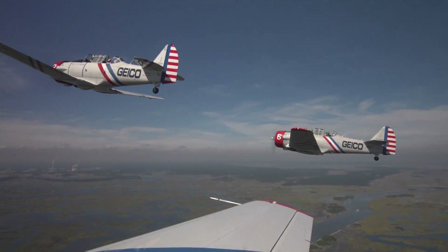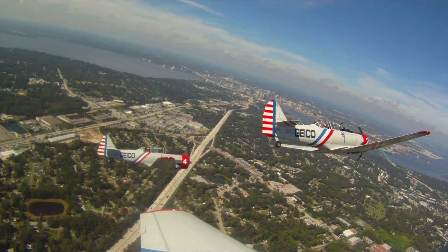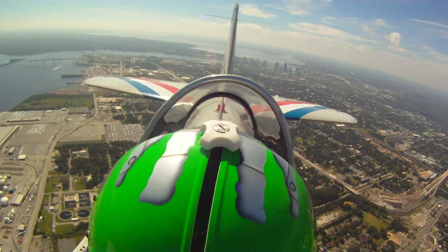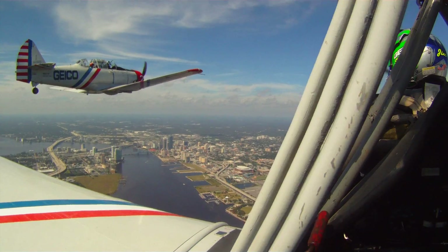I can attest to the up close and personal part of this — I was lucky enough to go up in the plane with Jim, our pilot, and I have to say I enjoyed that immensely. It was a good flight to give you an idea of the formations we fly doing the air show routine. I was surprised at how close you guys were. That's how we fly — we practice the formations that way because that's the way we fly them.